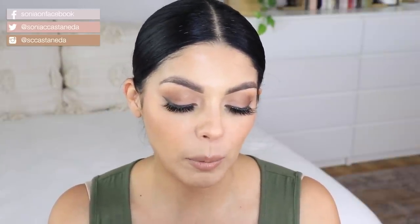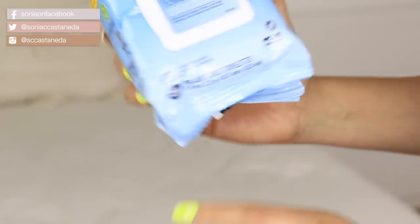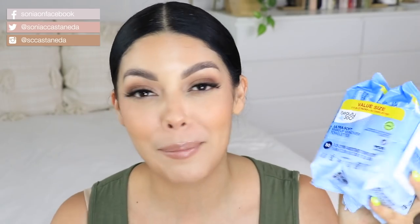Speaking of makeup removing wipes, I got this pack from the Beauty 360 line — these are the Ultra Soft Makeup Removing Towelettes for sensitive skin. This is a twin pack, and it says compared to Neutrogena Makeup Removing Cleansing Towelettes, which are my favorite, but these were actually more affordable. It was buy one, get one 50% off, so I ended up getting myself another pack because I go through these so, so much. Sometimes you have a long day — at least remove your makeup. These were $9.99.